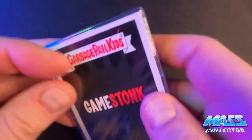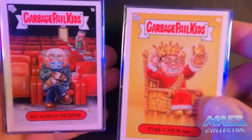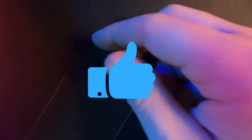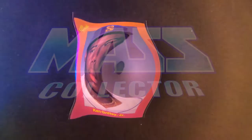Thanks for checking out the video. Appreciate it. If you guys haven't subscribed yet, please do so - that'd be great. Hit the thumbs up if you like the video, that'll help bring more people to my channel and some more subscribers. And hit that bell for notifications if you want to be notified of new videos when they come out. We'll see you in the next one. Thanks, bye.